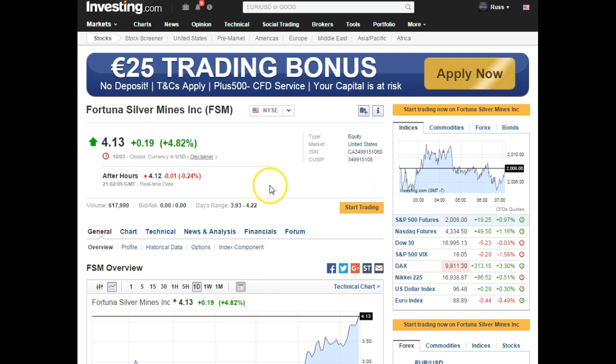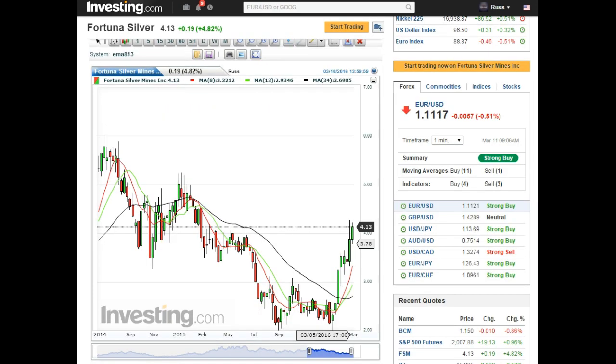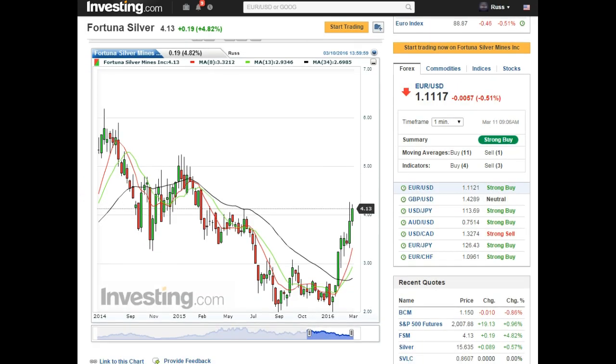Fortuna Silver Mines — FSM. There's a weekly chart. You can see how it has a double bottom and that nice hammer right there, and just took off — never looked behind. It's following the 8 and the 13 across the 34. We got resistance here that it just blew through, nice consolidation here. So we got resistance here and previous lows here at around 450 on a weekly.